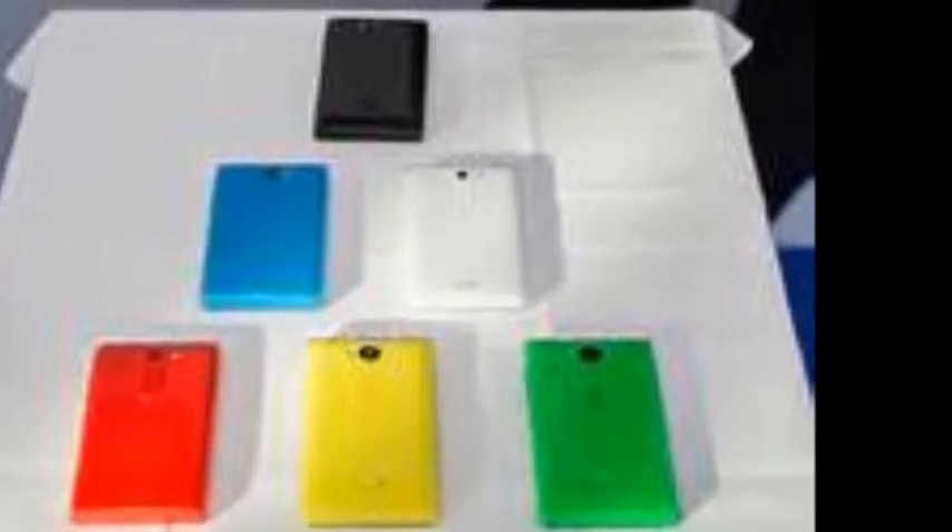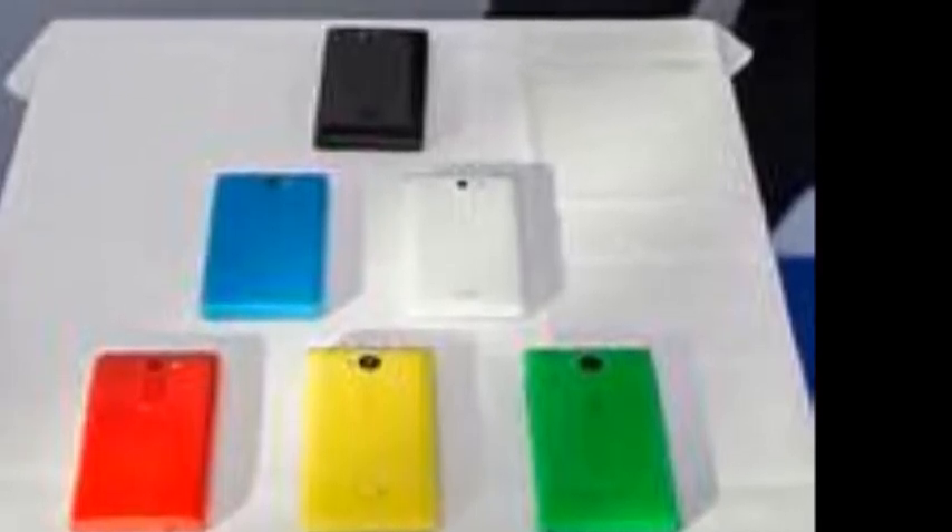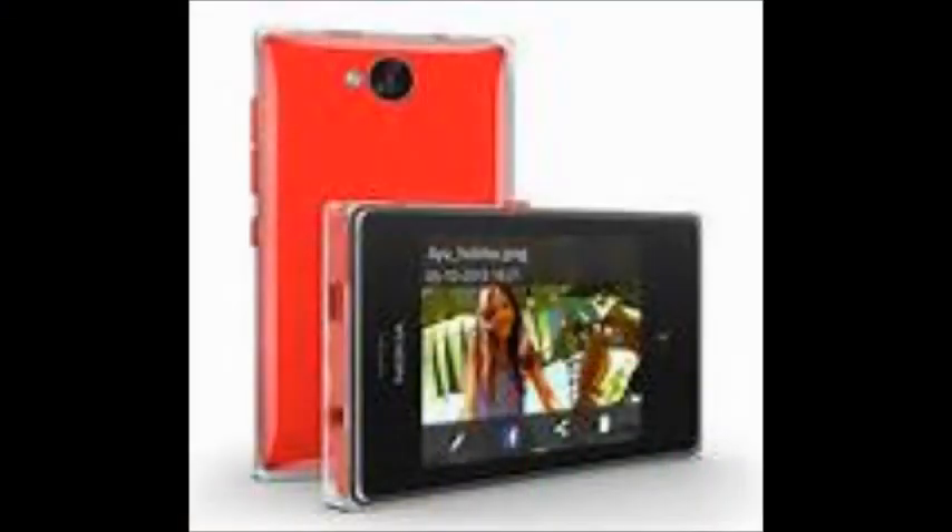The Nokia Asha 502 features a 3-inch LCD display with a resolution of 240x320 QVGA pixels. The Asha 502 also comes in a dual SIM, GSM plus GSM variant with Nokia's EasySwap technology and also supports dual standby. Notably, the Asha 502 supports a micro SIM card instead of the regular SIM size.